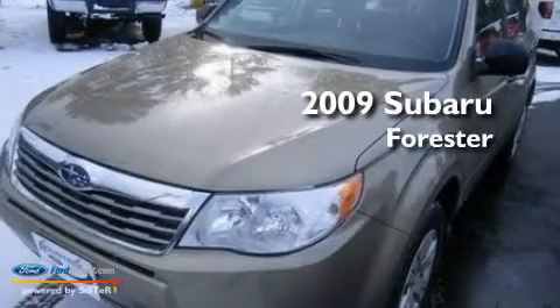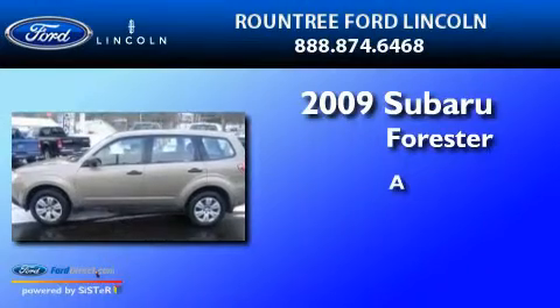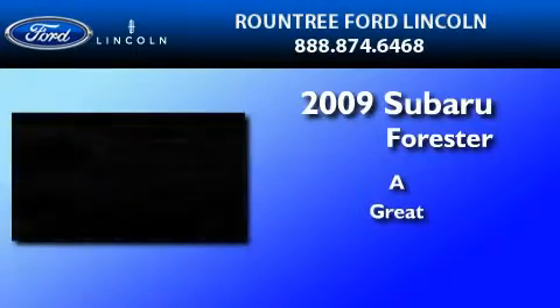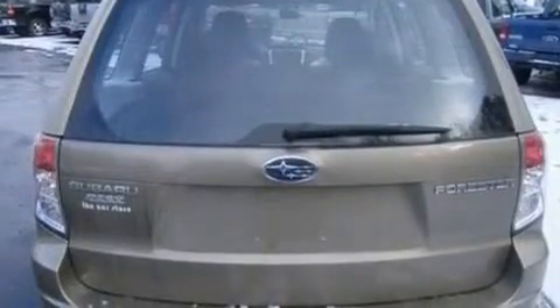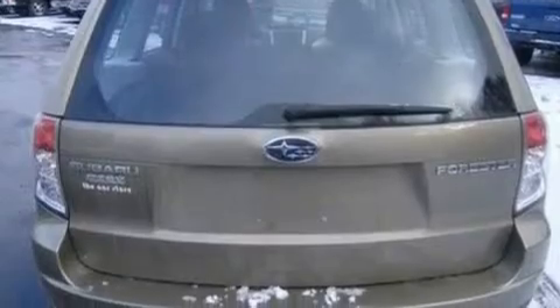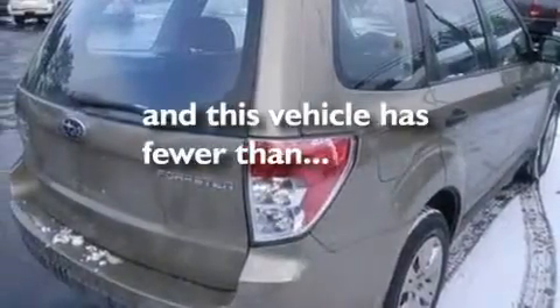This is a 2009 Subaru Forester. Its top features include a rear window defroster, a traction control system, side curtain airbags, and this vehicle has fewer than 18,000 miles on the odometer.